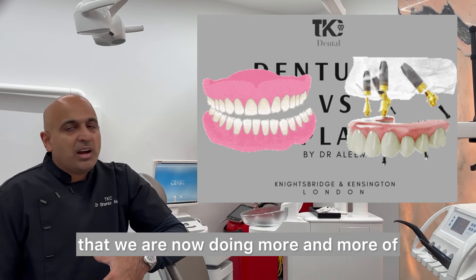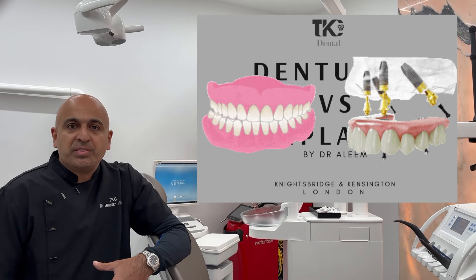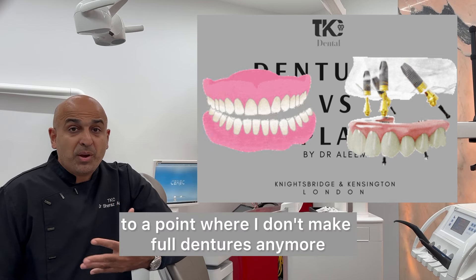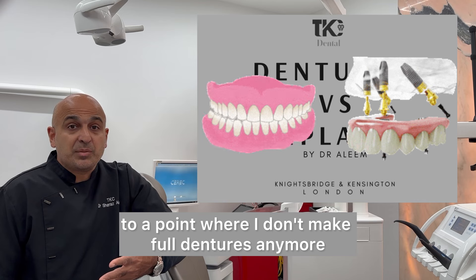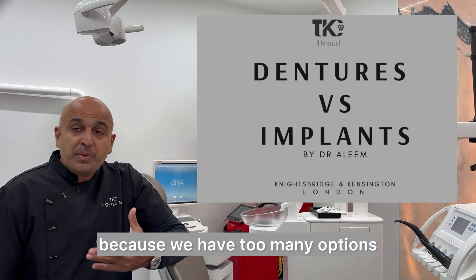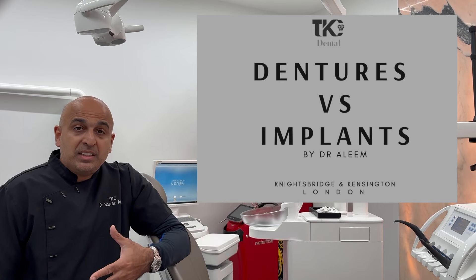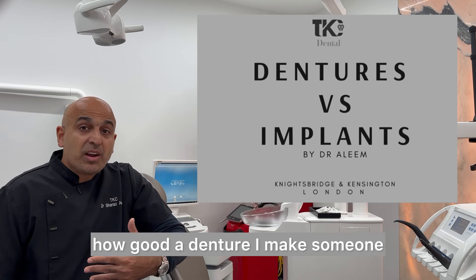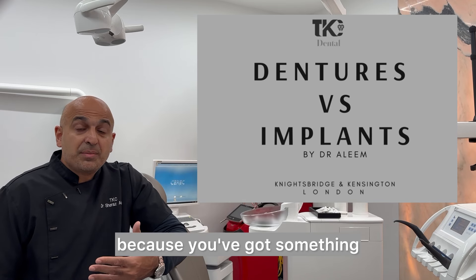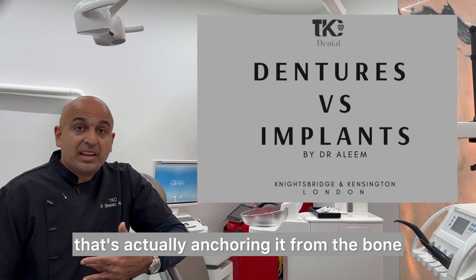This is something we are doing more and more — implants to restore people to the point where I don't make full dentures anymore. We have too many better options. It doesn't matter how good a denture I make someone; it's never going to be as good as an implant-supported case, because you have something actually anchoring it from the bone.